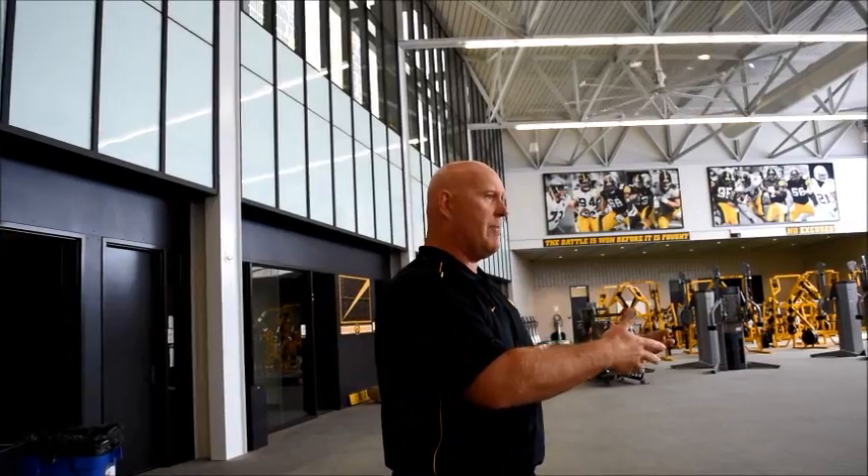Sports is a game of speed. The quicker you can exact your will and put your will on an opponent, you can take him over. So that allows us to prescribe our training sessions with the concept of bar speed as well when we consider prescribing programs.